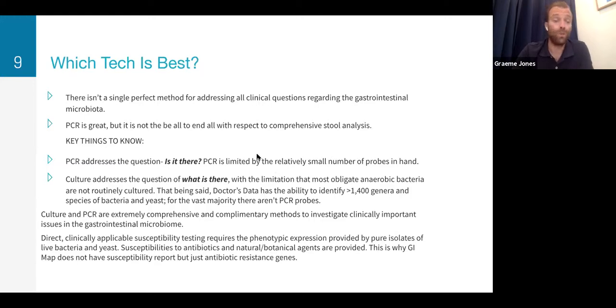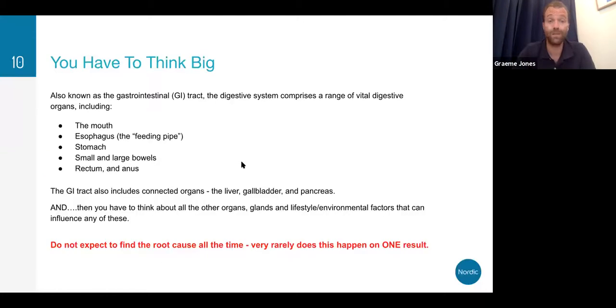Just to clarify: when picking a stool analysis, PCR is great but it's asking the question 'is it there,' whereas culture addresses the question of 'what is there.' If you're using a GI Map test, for example, it's just looking for everything listed in the report. Whereas with the CSAP, especially with MALDI-TOF technology that's finding and identifying new species of yeast, it's really spreading a much wider net — a much broader scope of bacteria, yeast, fungi, and parasites compared to the GI Map.